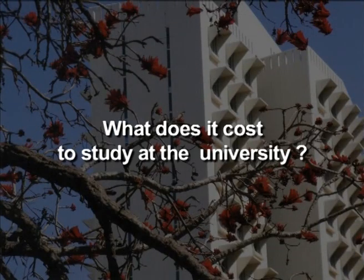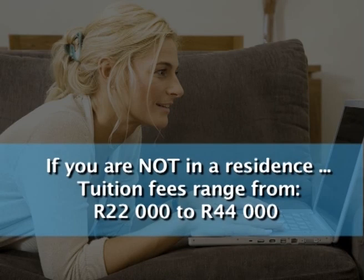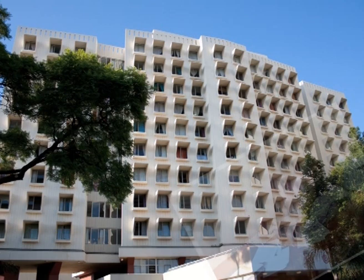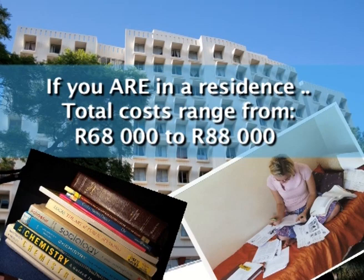What does it cost to study at the University? It's expensive — lots of money. If you are not in a residence, tuition fees will vary from 22,000 to 44,000 rand. However, if you do stay in a University residence, which includes your bed and meals, the total cost could vary from 68,000 to 88,000 rand. This excludes books and personal living costs.